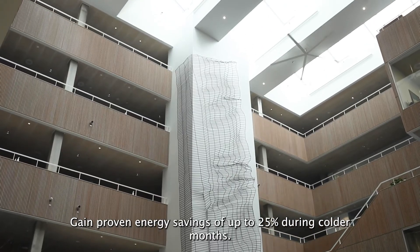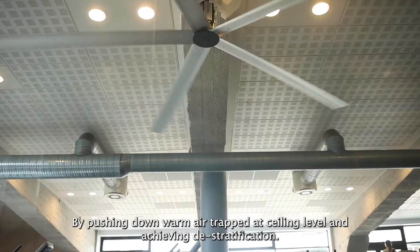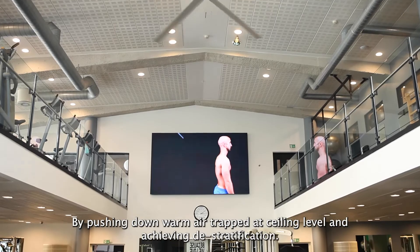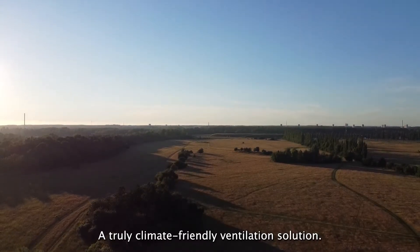Gain proven energy savings of up to 25% during colder months by pushing down warm air trapped at ceiling level and achieving de-stratification. A truly climate-friendly ventilation solution.